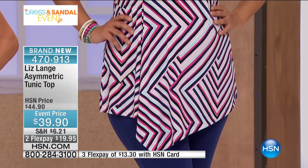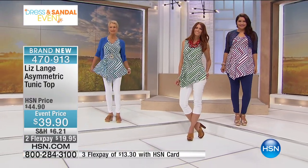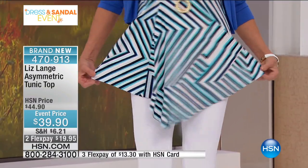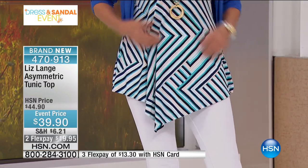This does it in spades. It's not only long enough, but as you can see, it comes to a point at the bottom. Whenever anything comes to a point at the bottom, it's as if I've taken an arrow pointing up and pointing down, just stretching you long. I'm going to walk over to the models and talk a little bit about this top on Sonia.